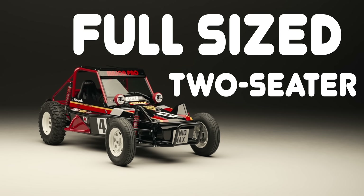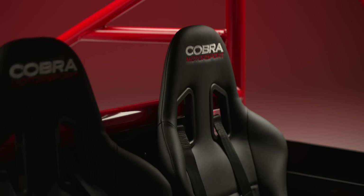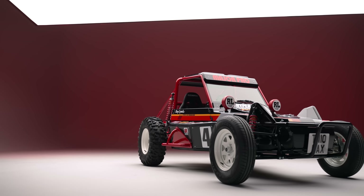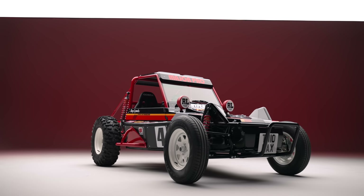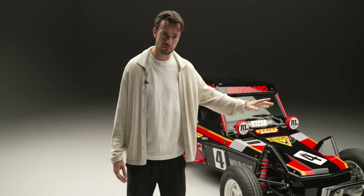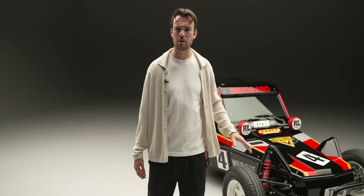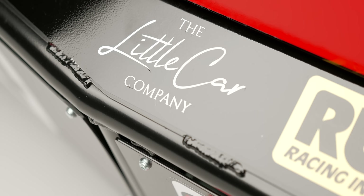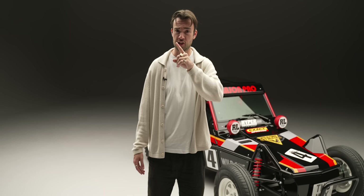A full-sized two-seater road-legal version of an iconic 80s RC car — I'm told it's iconic; I wouldn't know because I'm so bloody young. And this project, just like every other Little Car Company project, is all about two things: number one, being painstakingly faithful to the original; and number two, just having fun.